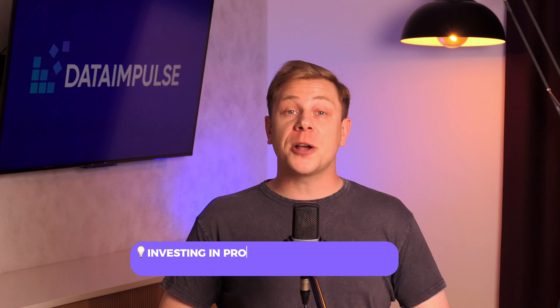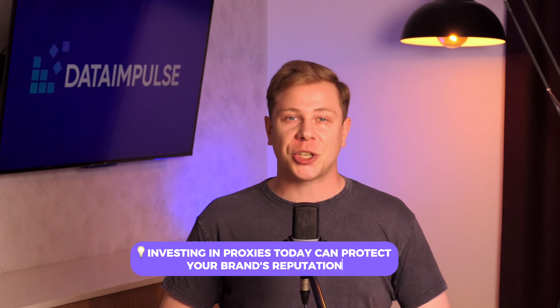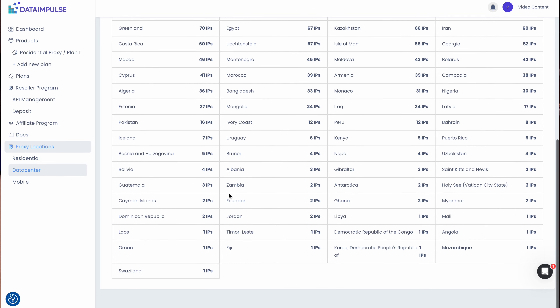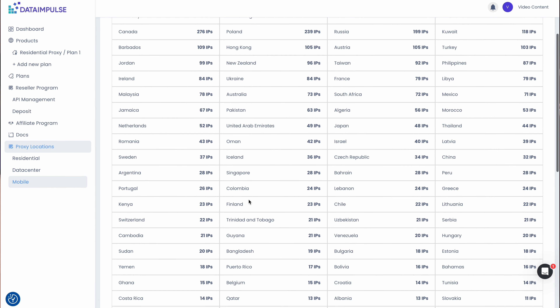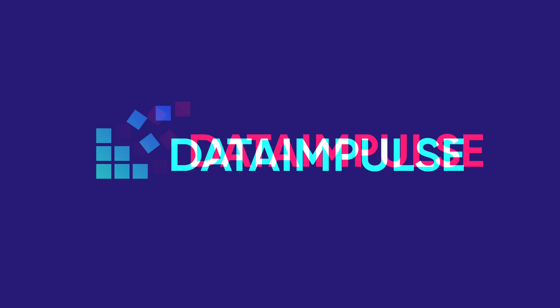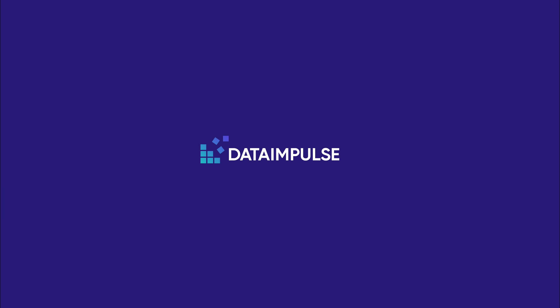And remember, investing in proxies today can protect your brand's reputation. If you're looking for a proxy provider, you can get everything you need at Data Impulse. Our great pool of over 5 million IPs, safe access to online resources, easy-to-use dashboard, and 24/7 support team are waiting for you. Thanks for watching. Share and subscribe for more information. See you in the next video. Bye.